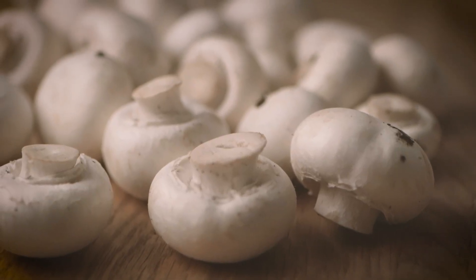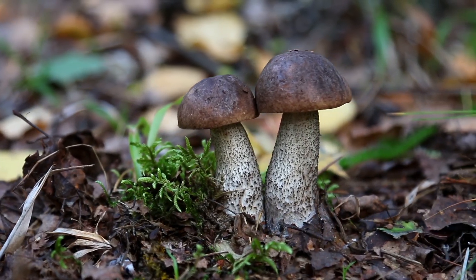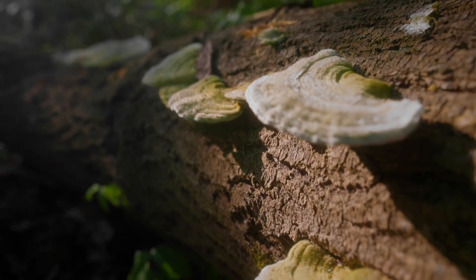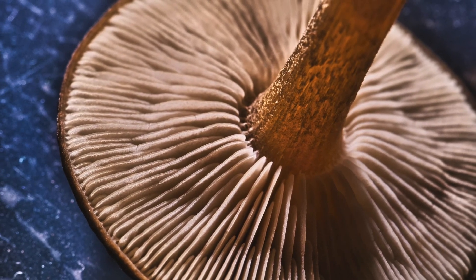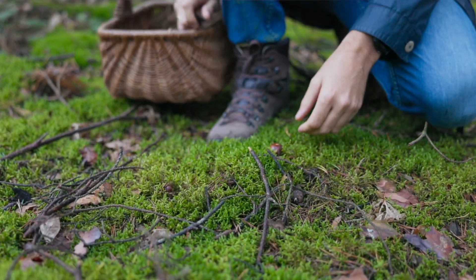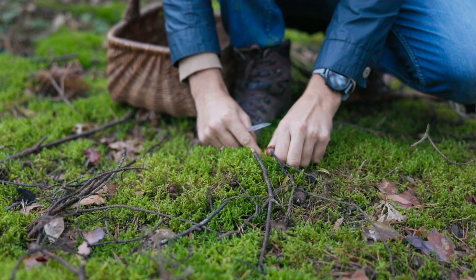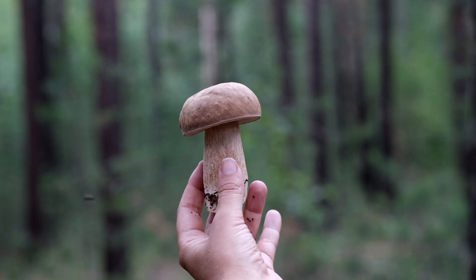Mushrooms are the reproductive systems of certain fungi, similar to how a plant spreads seeds. The mushrooms will emerge from the soil, logs, or other decomposing organic matter, and help to spread spores around so that the fungal network continues to grow. Mushrooms have many medicinal and culinary purposes, but others can be extremely toxic and sometimes even deadly. So my rule of thumb is that I don't eat mushrooms that grow in my garden, even if I've inoculated them purposefully, because I also use mushroom compost.